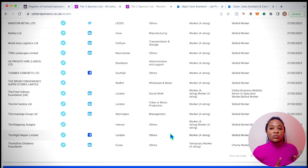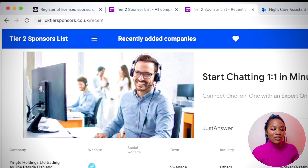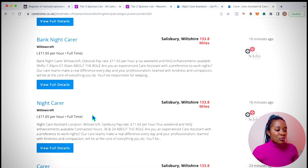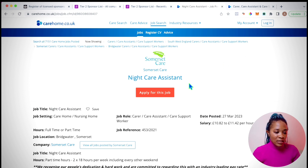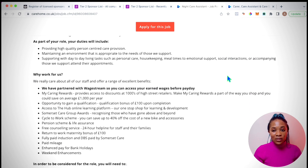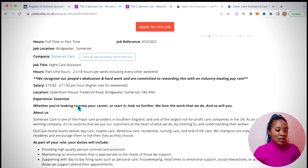Now I'll show you how I used this list to find out whether a company I was researching was a recent sponsor. I was on carehome.co.uk, which is a job site for care jobs. I came across a Somerset night care assistant role — a fresh job posted on the 27th of March 2023. I thought it looked good, but I was searching the description for a mention of sponsorship and I couldn't find any, so I was a bit worried.